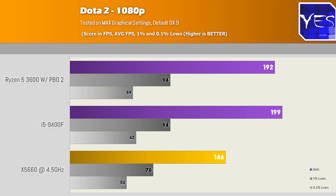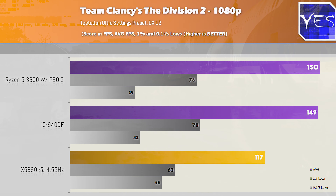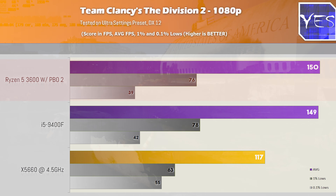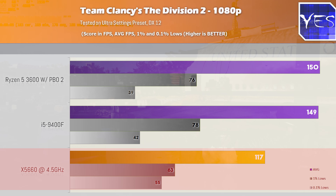Moving over to GTA 5, we saw a similar scenario, except the difference wasn't as large — 130 average FPS versus 152 on Zen 2, with Zen 2 leading in the 1% and 0.1% lows. Moving over to Tom Clancy's The Division 2, tested at ultra settings on DX12, we saw 150 versus 149 versus 117.